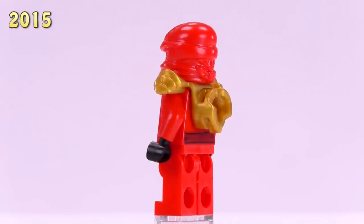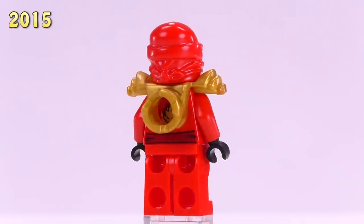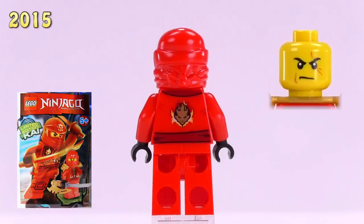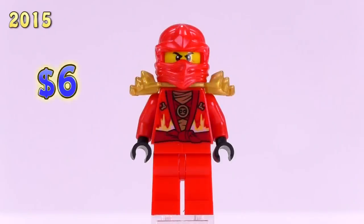Now we're looking at another Rebooted Kai. The only difference is he's got a cowl piece and also the gold armor. His only release was in a foil pack, though none of the pieces on him are actually exclusive. He is six dollars.